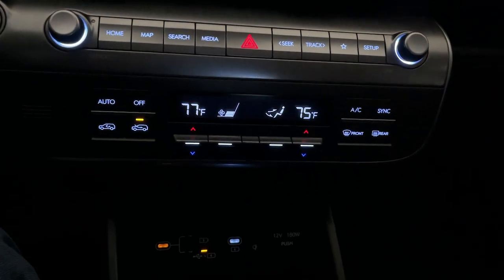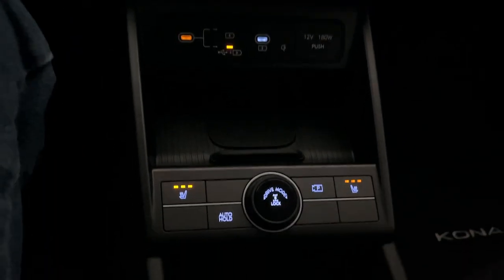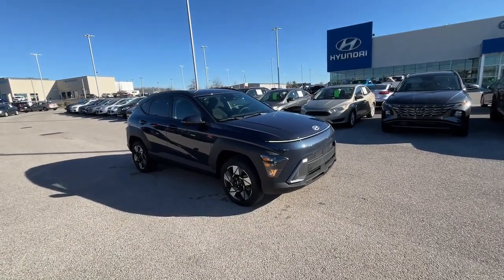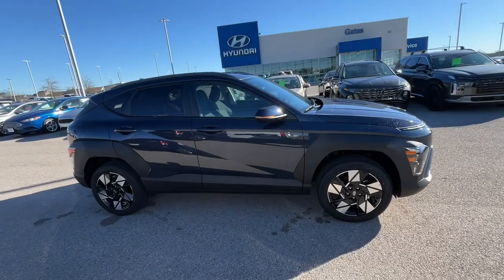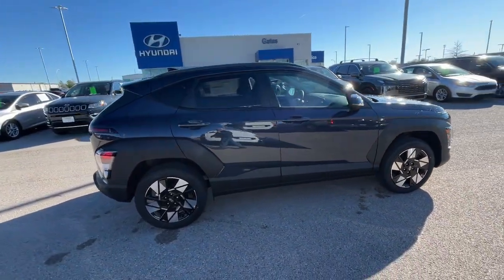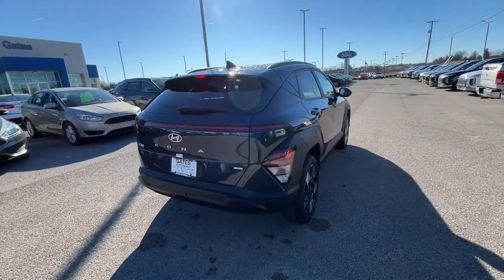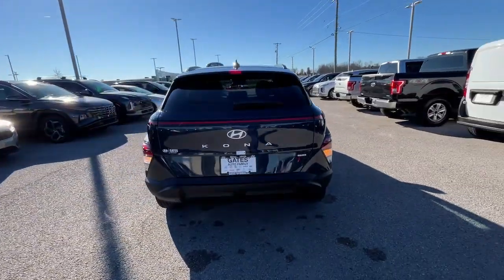These are just some of the great options this vehicle comes with: Apple CarPlay and/or Android Auto, Keyless Entry, Heated Mirrors, Satellite Radio, Backup Camera, Steering Wheel Audio Controls, Electronic Stability Control, Aluminum Wheels, Dual Zone AC, and Power Driver Seat.